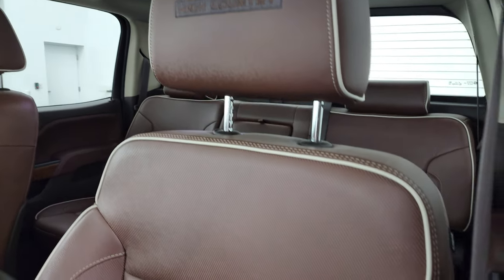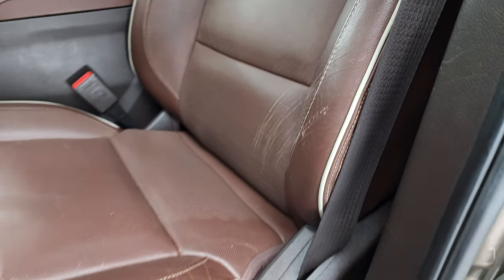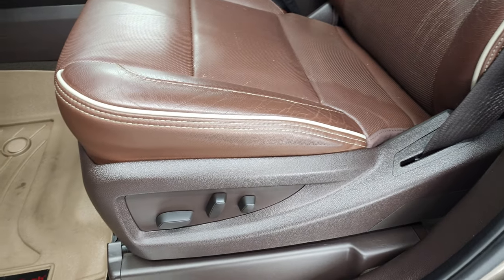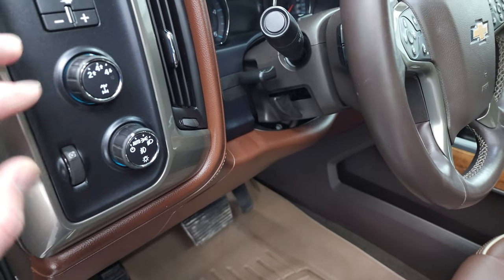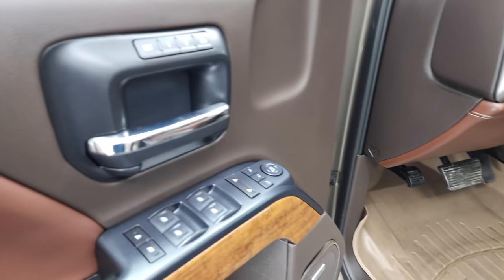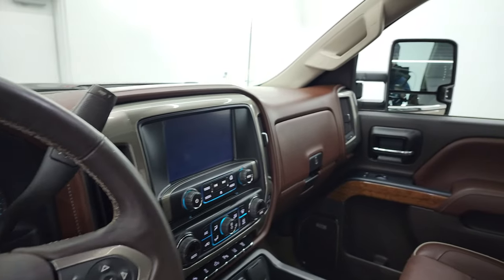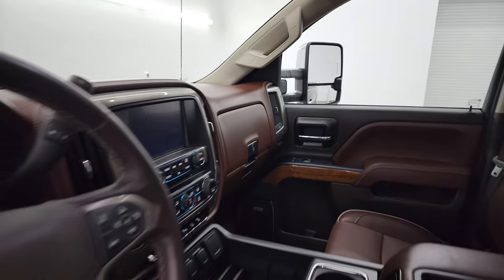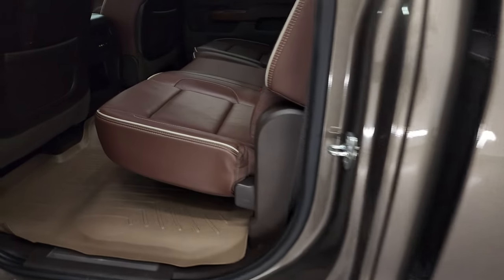The High Country package gives you the brown leather interior with bucket seats up front, High Country stitching, and white piping. You get WeatherTech floor mats, auto headlamps, four-wheel drive, factory brake controller, tilt/telescopic steering wheel, power windows, locks, mirrors, memory driver seat, and Bose sound. The mirrors do power fold in — I always like showing both sides so you know both sides are working properly.